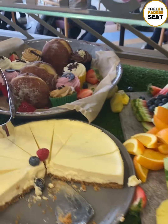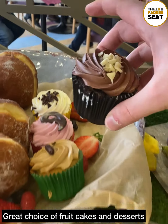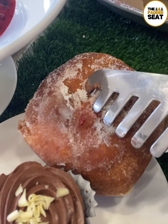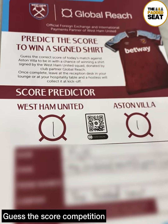We enjoyed lunch back at the table whilst watching the early kick-off. Then, hopefully after your main course you're still hungry, because there is a good selection of fruit, cakes, and desserts. And because I do have a sweet tooth, I went for a cupcake and a huge donut.